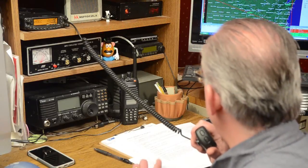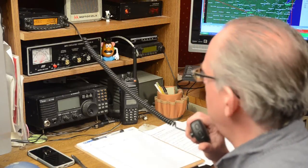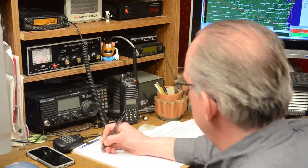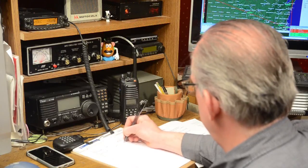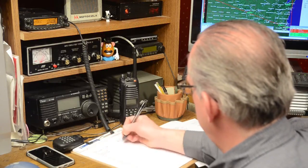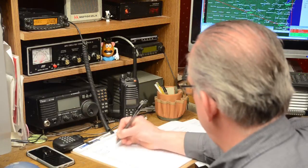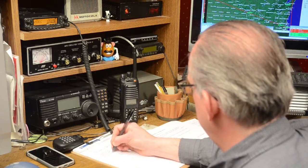Not hearing any emergency or priority traffic, I'll now take check-ins for the net with your call sign, location, and if you are portable, mobile, or fixed base station — please call net control KB9VBR. [Check-ins received:] KB9RXA, east side of Wausau, portable. K9QM, beautiful downtown Schofield, portable.